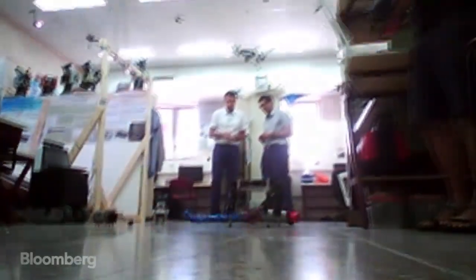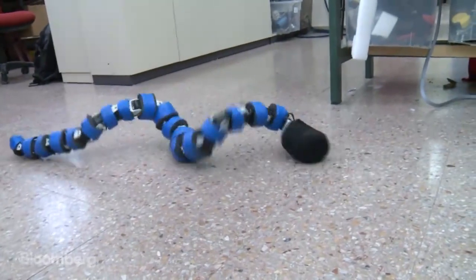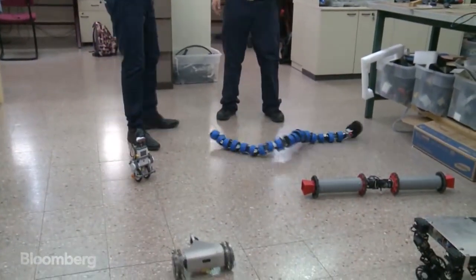Behind the door of Amir Shapiro's lab, a menagerie of robots. There's the snake. It can be used for search and rescue to go underneath a collapsed building and look for survivors.